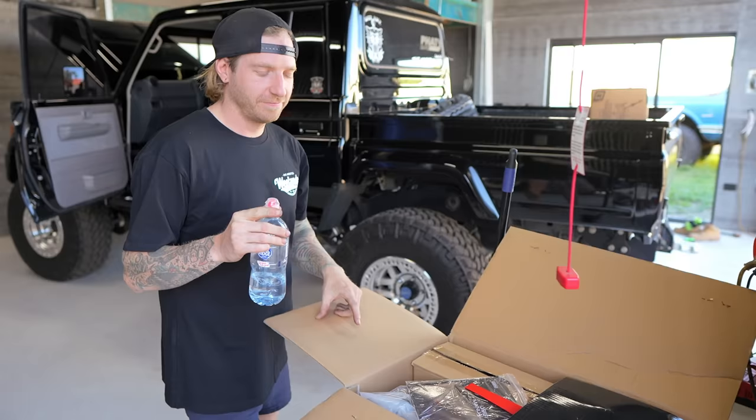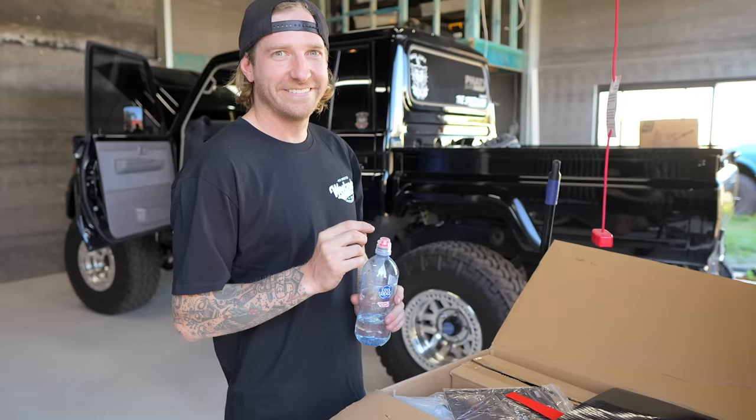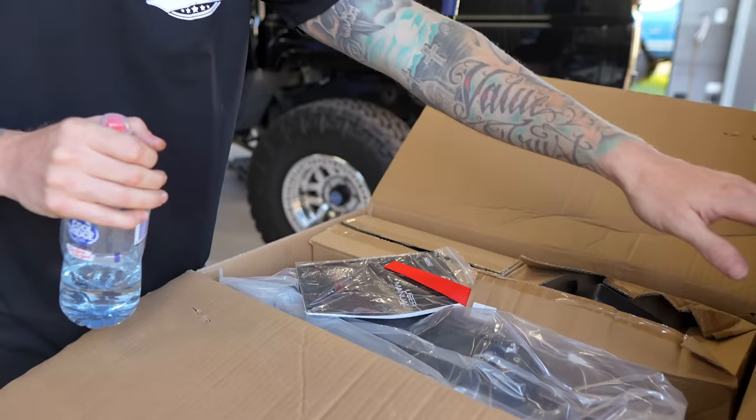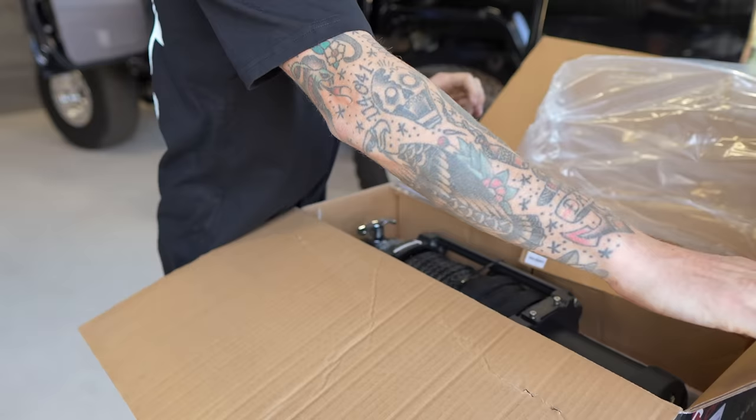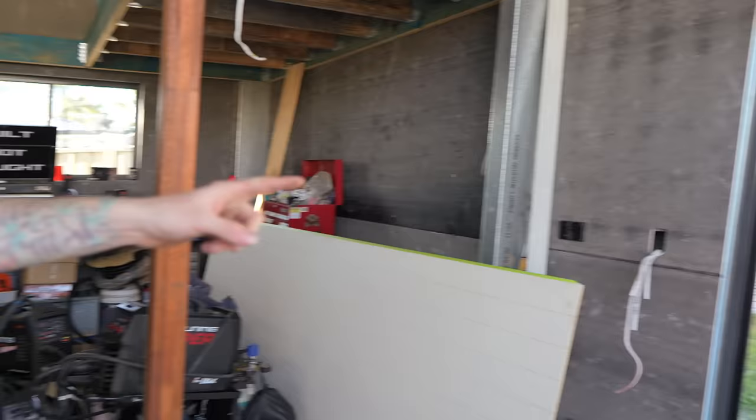I ordered this winch from Outback Equipment. How do you even plan on putting that in without a bull bar? If I made it work on the Jeep I can make it work on a cruiser. It looks pretty cool - it's a carbon winch. I don't know a whole lot about winches, but I said I want all black, so I got all black.